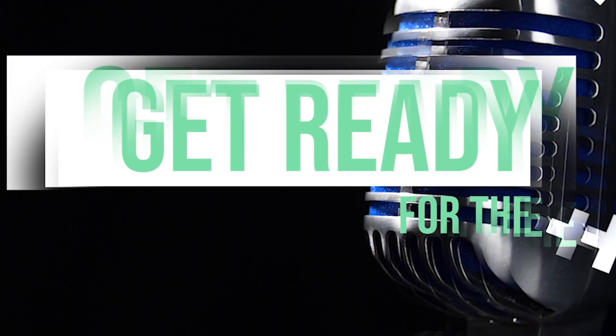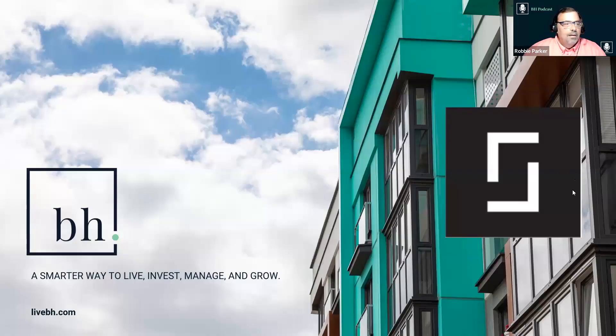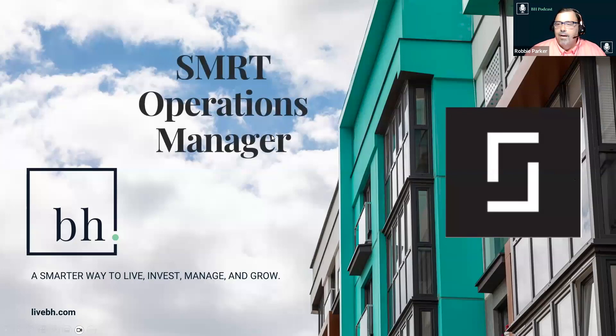Welcome to the BH Facilities Podcast. Here's our host, Robbie Parker. Today we are going to be talking about Smart Operations Manager, and we're going to be talking about assets.